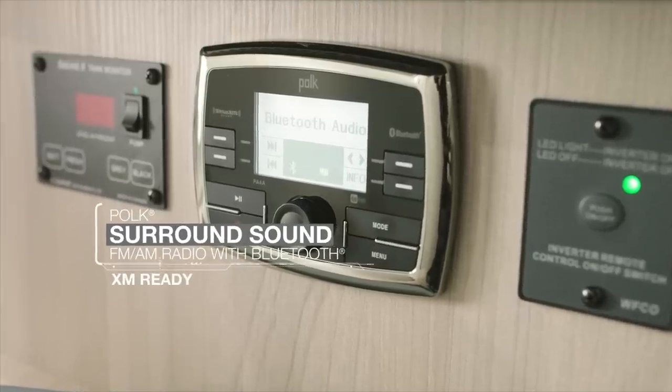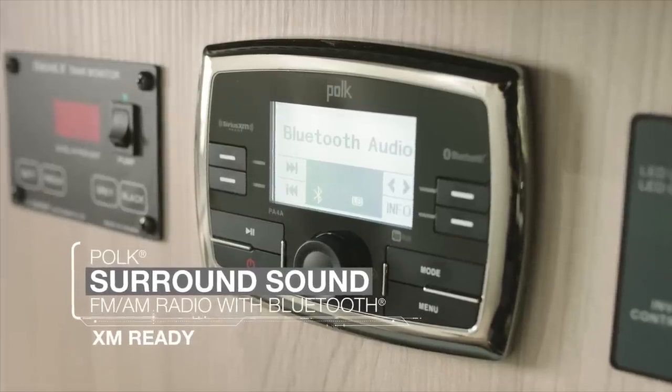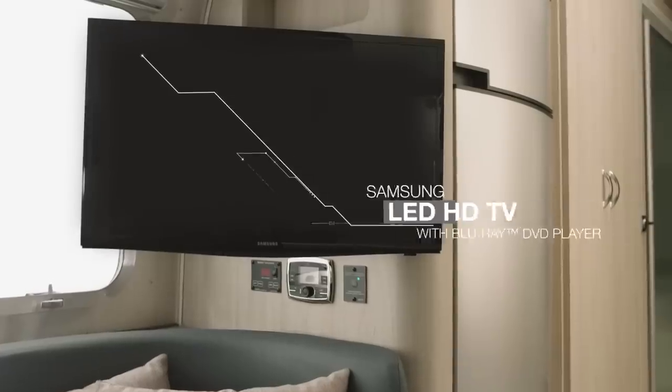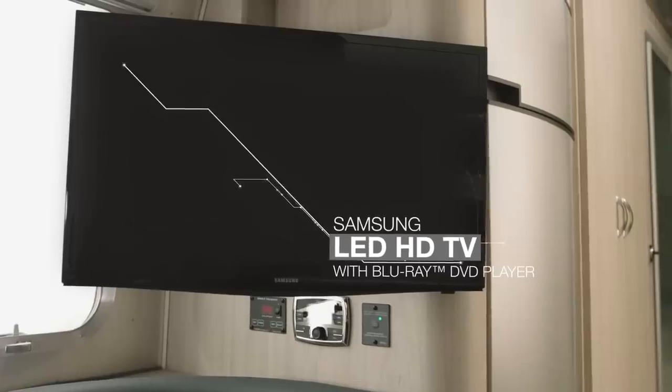Loaded with all the premium entertainment and technology features you want — and some you might not expect — the Globetrotter makes it easy to kick back, relax, and enjoy every moment of your getaway.